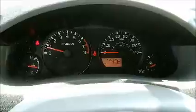Let's take a look inside. The A.C. is working. Windows are manual.